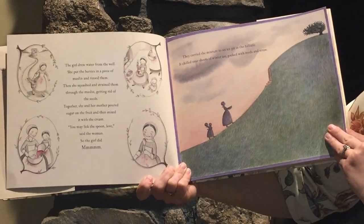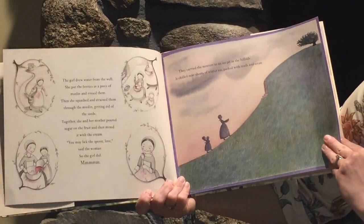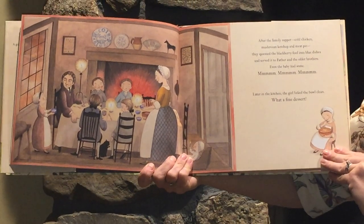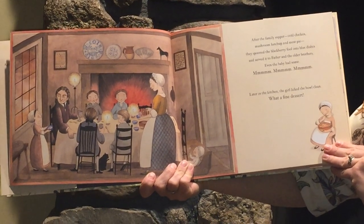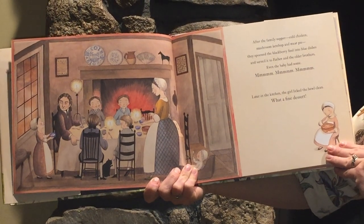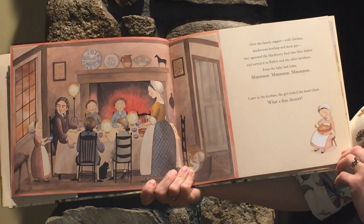They carried the mixture to an ice pit in the hillside. It chilled their sheets of winter ice packed with reeds and straw. After the family supper — cold chicken, mushroom ketchup, and meat pie — they spooned the blackberry fool into blue dishes and served it to father and the older brothers. Even the baby had some. Mmm, mmm, mmm. Later in the kitchen, the girl licked the bowl clean. What a fine dessert.